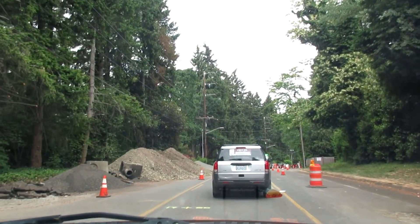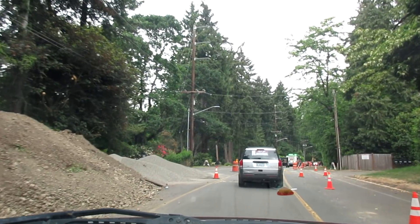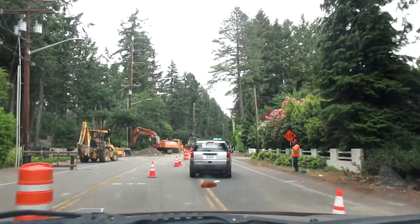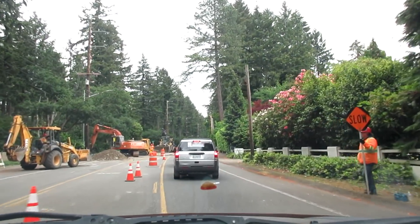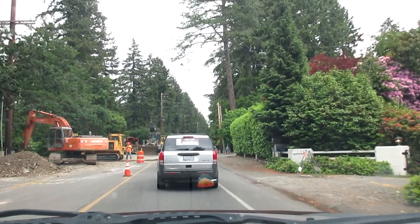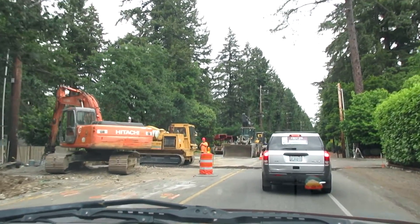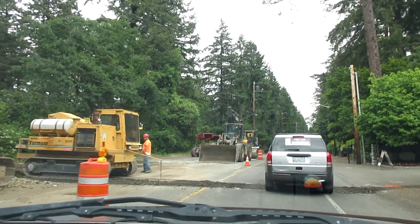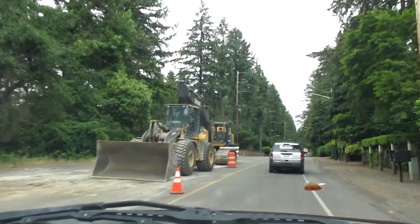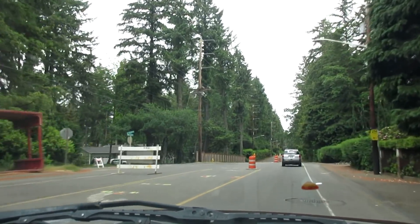So we have old sewer parts here on the left — I imagine that's what that is. Lots of gravel. Dirt. I really can't wait until they finish this so that I can go through and film again to see all the changes. If any — maybe they're just doing utility work, I don't know. Sure would be nice if they put in sidewalks along this whole road and redid it. But okay, we're out of it.